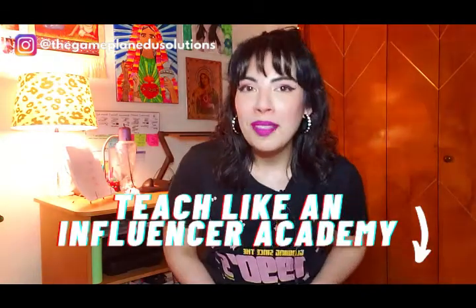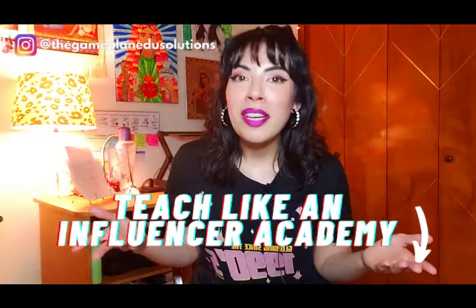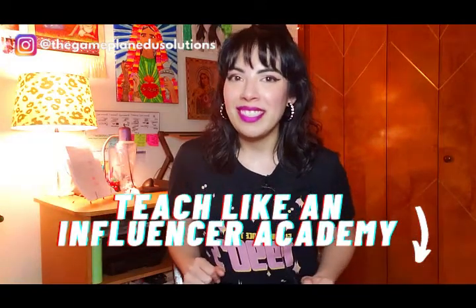If you've been feeling like you need additional support with curriculum, classroom management, or just really building up your confidence this school year, hit me up at Teach Like an Influencer down below and let's chat about the ways that we can make this an amazing school year for you and your students.